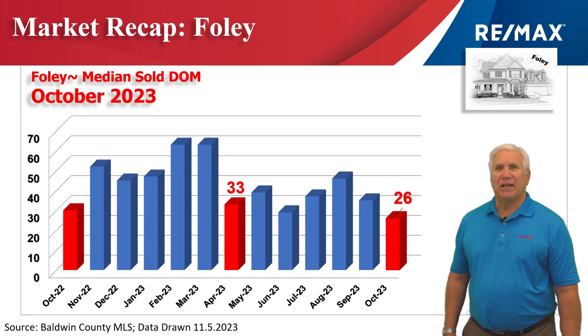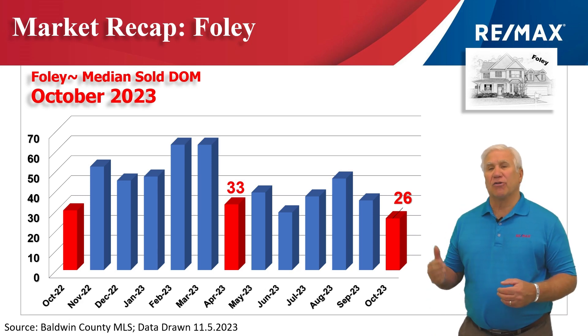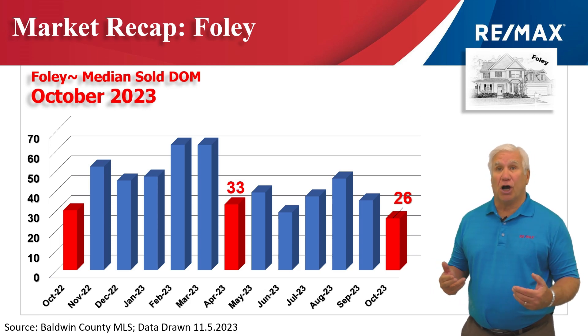This chart shows the median days on the market — how long it takes to get a properly priced property under contract from the day it's listed. That stood at 26 days. Less than a month, we're putting things that are priced right in the Foley area under contract.